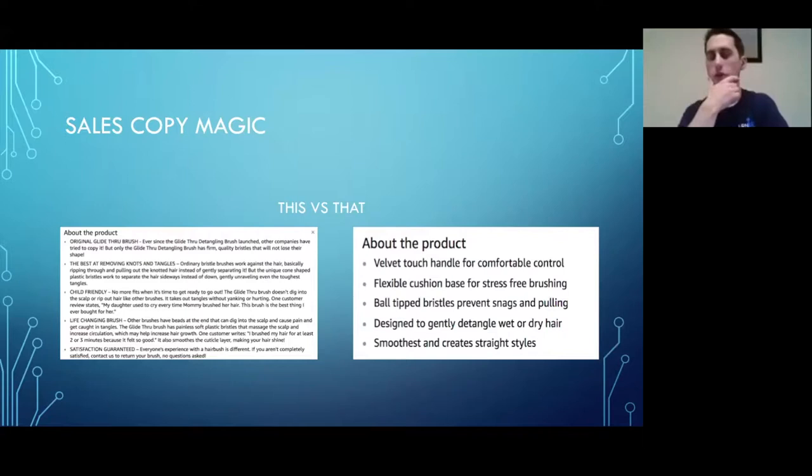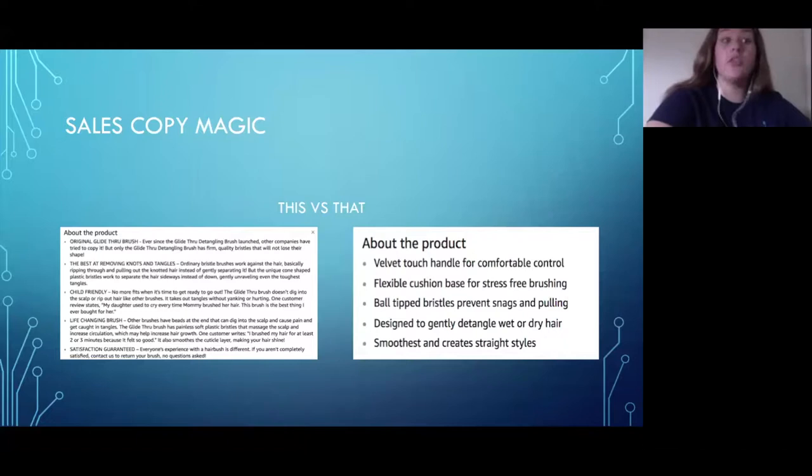Take advantage of a short, punchy, all-caps sentence to communicate the benefit of your product. Don't just say 'we sell a horsehair brush' — explain why it works. For example: 'Original Glide Through Brush — Best at Removing Knots and Tangles.' That communicates the benefit and speaks to customers who have that pain point. They'll resonate: 'This must solve my problem.' Really take advantage of the space — up to 250 characters per bullet point depending on your category.